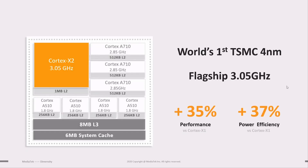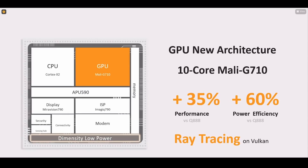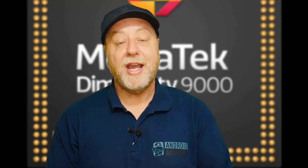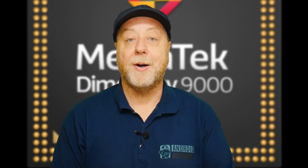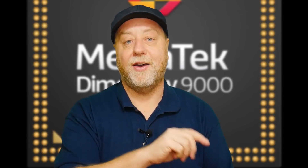MediaTek are saying that the X2 core clocked at 3.05 gigahertz is 35% faster and 37% more power efficient than a Cortex-X1 core built on a 5-nanometer process at a slightly lower frequency. When we get to the GPU, we've got the 10-core Mali G710. MediaTek are claiming it is 35% faster and 60% more power efficient than the GPU in the Qualcomm Snapdragon 888. That is an absolutely amazing statement, and of course we'll have to check that when devices are actually launched.